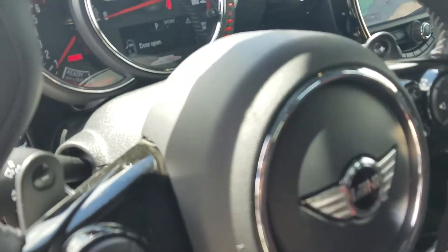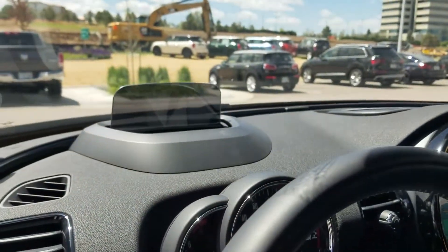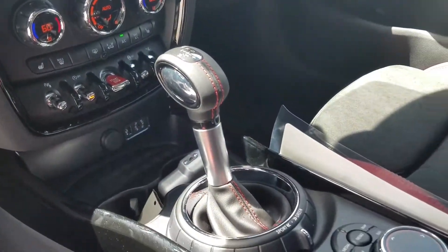This one does have the paddle shifters along with the Mini Year's custom steering wheel. This vehicle has a heads-up display, the full screen radio with navigation, and the John Cooper Works shifter.